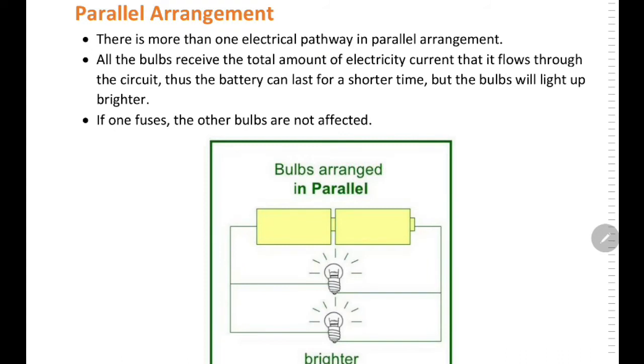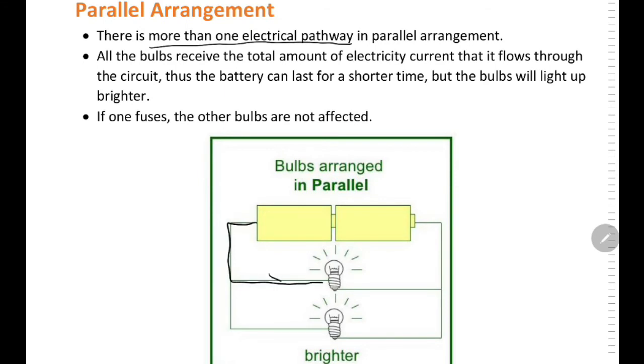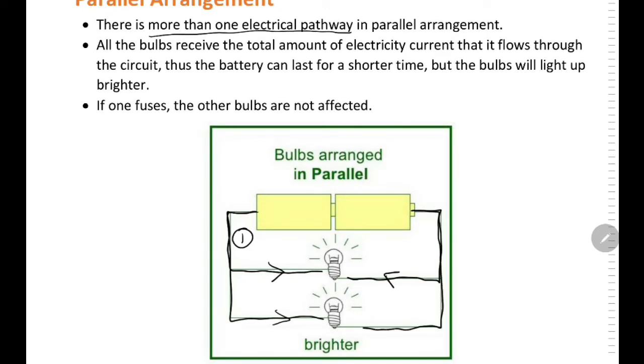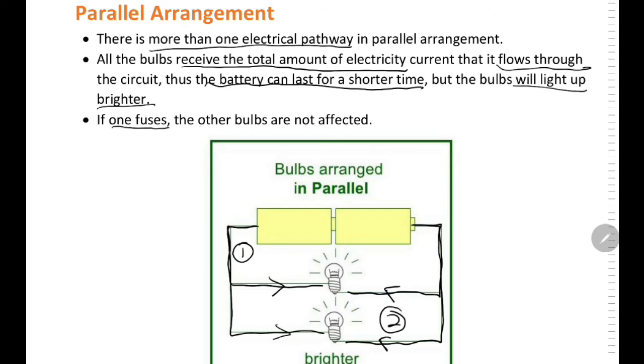Parallel arrangement of bulbs. There is more than one electrical pathway. As you can see in the picture, there are two electrical pathways. All the bulbs can receive the total amount of electric current that flows through the circuit. Thus the battery can last for a shorter period of time, and the bulbs will light up brighter. If one fuses, the other bulbs will not be affected.